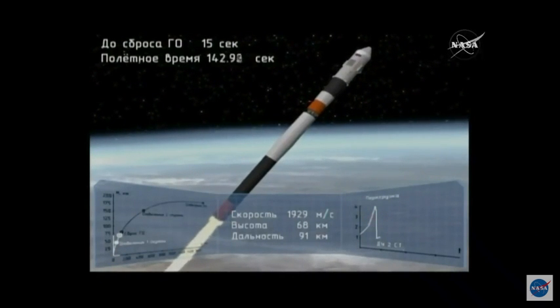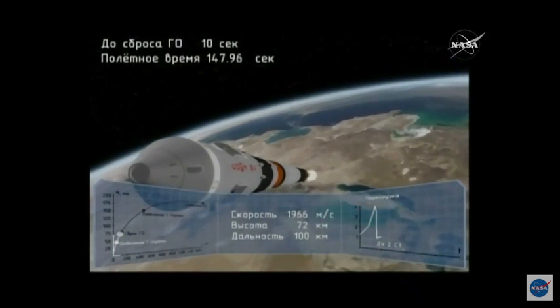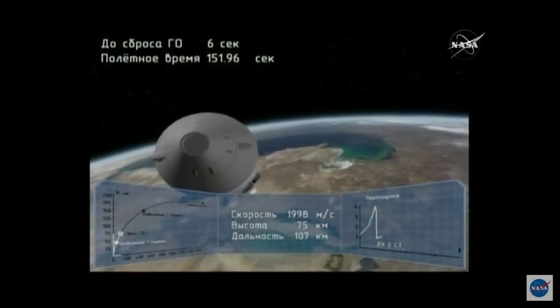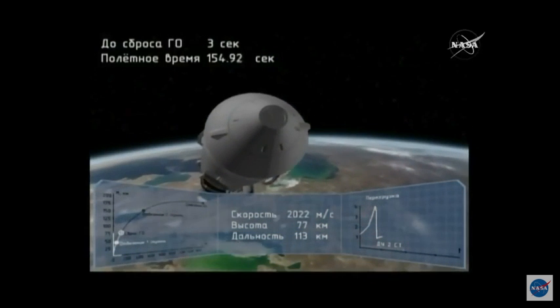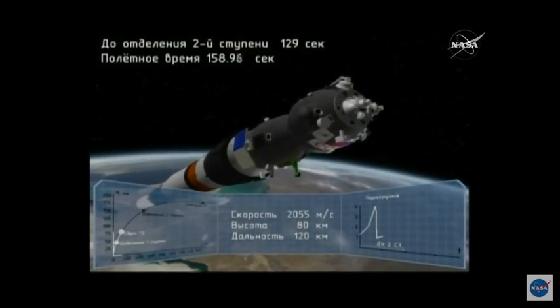Now we'll get this animation — you can see the core stage also serving as the second stage. Two minutes, 30 seconds into flight. What's it like inside that capsule right now? You get some good g-forces. First stage was good right there with the launch shroud jettison.